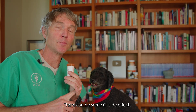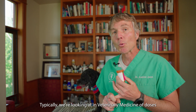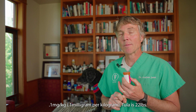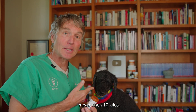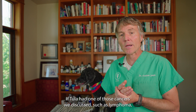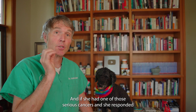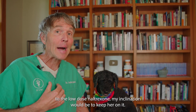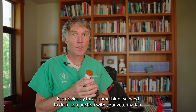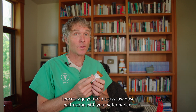Is Naltrexone safe? At low doses it's considered very safe. There can be some GI side effects, and sometimes animals can be allergic to it, but in general most animals tolerate it extremely well. In terms of dosing, we're looking at 0.1 milligrams per kilo in veterinary medicine. If Tula is 20 pounds — that means she's 10 kilos — her dose of Naltrexone would be one milligram. If she had one of those cancers such as lymphoma, her dose would be one milligram once a day. If she responded, my inclination would be to keep her on it — but obviously this is something you need to do in conjunction with your veterinarian. If your pet has any of those health conditions, I encourage you to discuss low-dose Naltrexone with them.